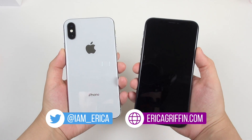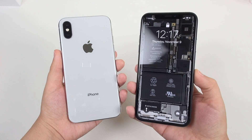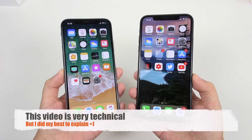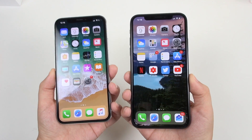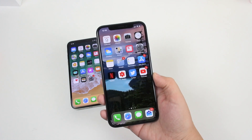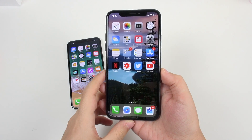Hey everybody, this is Erica the technology nerd who likes to film stuff, and I want to make a special video talking about the iPhone X display like I told you all I would. I had two displays to look at to draw my conclusions from — one from T-Mobile and one from the Apple Store. Let me give my conclusion at the start: this is the display I have been most excited to see, because Apple takes calibration very seriously.